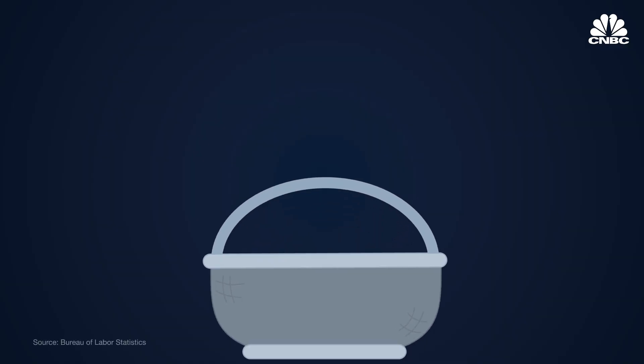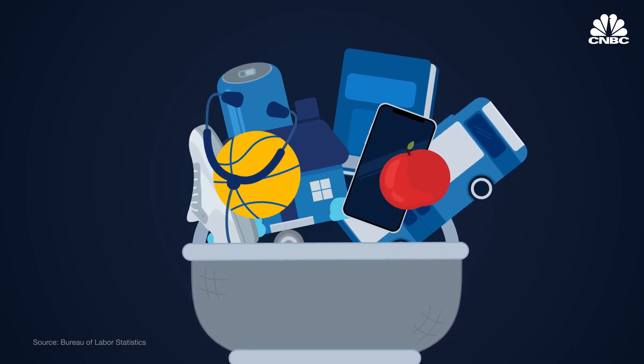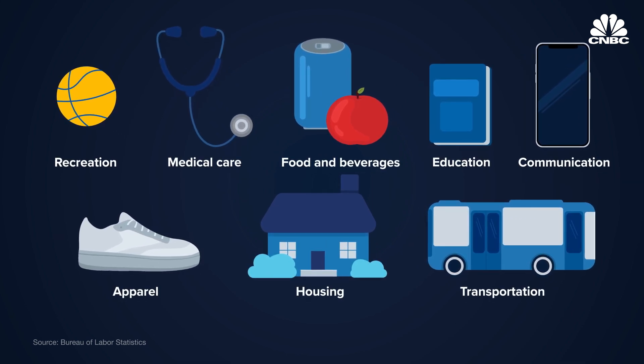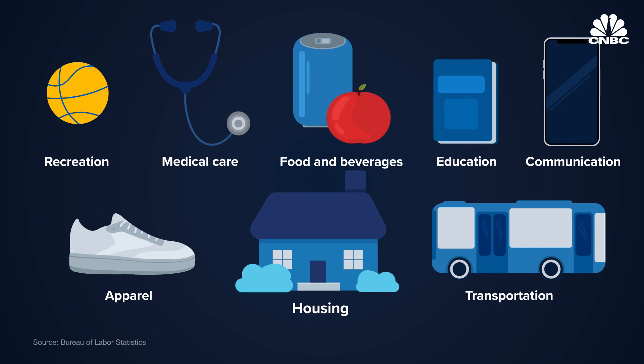But how is the index compiled in the first place? The Consumer Price Index is the average change in the prices paid by consumers for a basket of goods and services over time. The Bureau of Labor Statistics breaks down the CPI's basket of goods into eight major groups. Certain goods and services are given a greater weight given their importance in the nation's spending habits, like housing and energy costs.